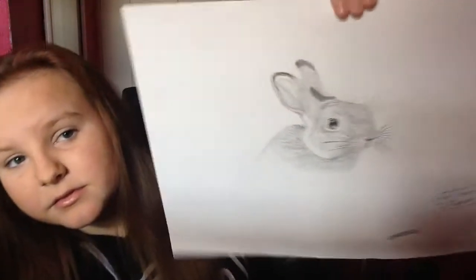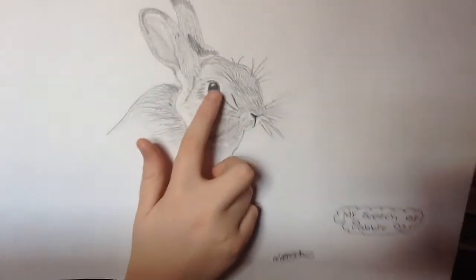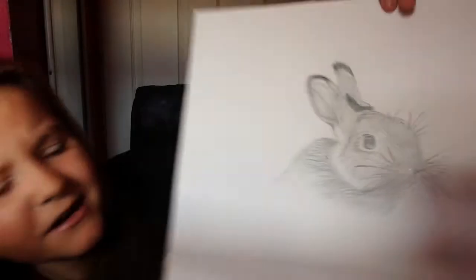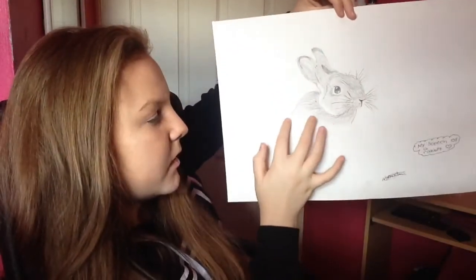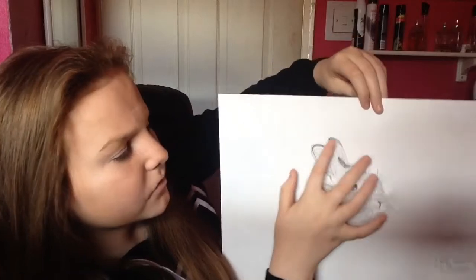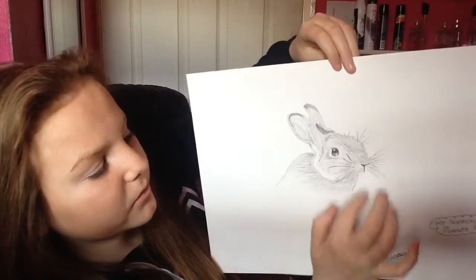The second one has got to be the bunny. What I like about this one is the eye has a really good effect in it, and it's got dark and faded parts. It's also got a dark outline like an envelope line, and whiskers on it. If you think that one's the best, go down there and say hashtag bunny.